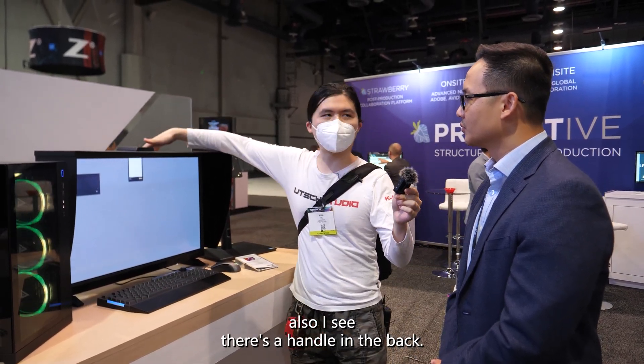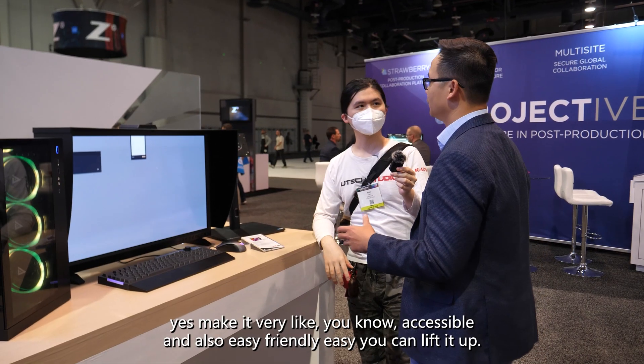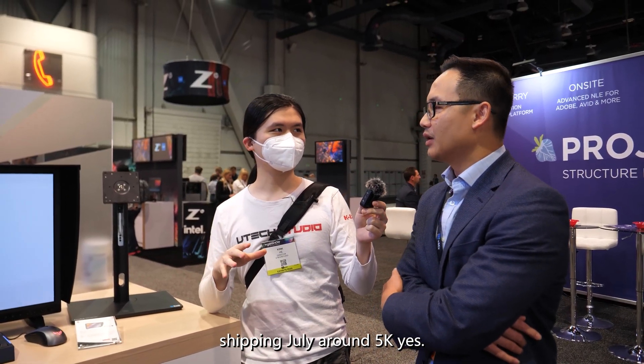There's also a handle in the back, which makes it very accessible and user-friendly — you can lift it up easily. So to confirm: shipping in July, around $5,000.